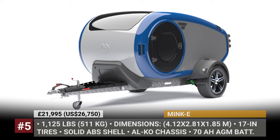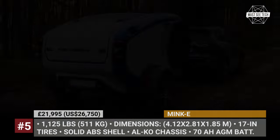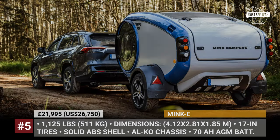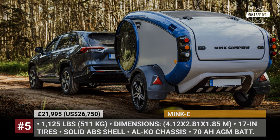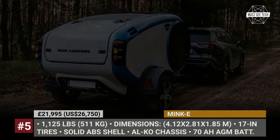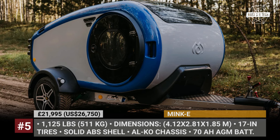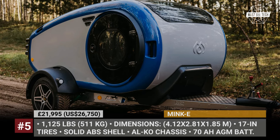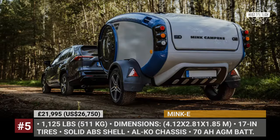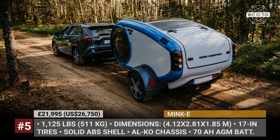Mink E. Iceland's Mink Campers has introduced the Mink E as an eco-friendly teardrop for the era of electric touring across Iceland and beyond. The predecessor, Mink 2.0, was already an efficient option for travelers. The Mink E takes it a step further by becoming Mink's lightest camper at just under 1,125 pounds. It maintains its durable ABS plastic construction and efficient insulation for sub-freezing camping. Notably, it emphasizes sustainable materials, with about 25% of its content being recyclable. The trailer features a striking electric blue exterior and Mink has replaced diesel and gas appliances with an all-electric amenity set powered by an on-board battery and integrated solar charging.